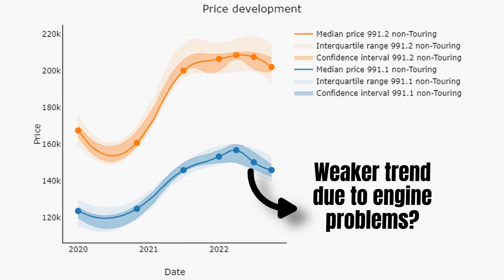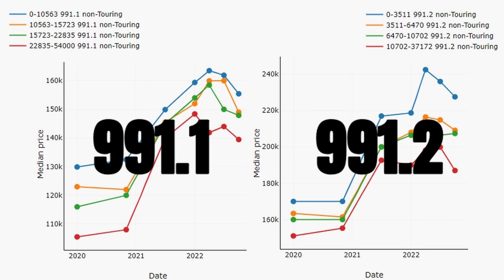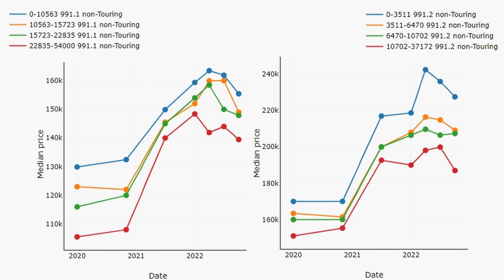Going back to the prices, it's difficult to link the engine warranty directly to the difference in price trends. However, taking a deep dive into the data, the .2s do appear to be holding up better — the graphs are rather similar to those for the 997.1 and .2. Looking at price developments per mileage bucket, the .1 shows a clear price top followed by a decline, a pattern visible in the .2 market as well, but the decline is less severe. Summing up, the .2 appears most resilient to the market correction.